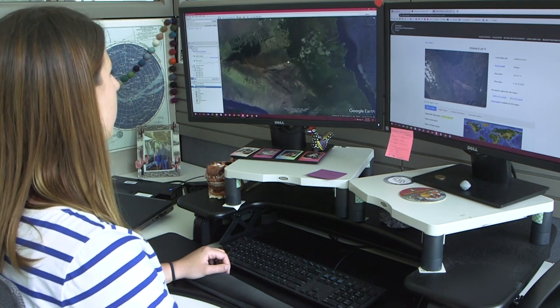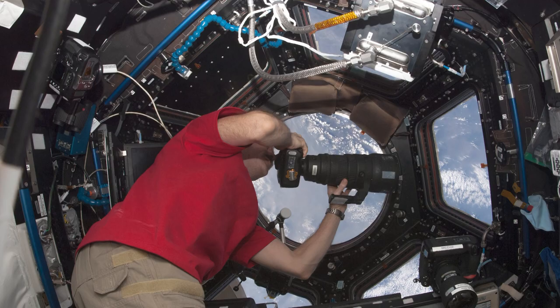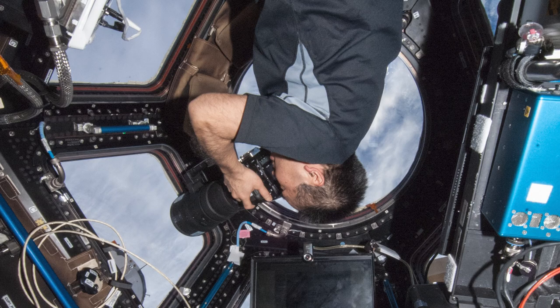Because these images are taken by the astronauts looking out at the cupola with a hand-held camera, they can look in any direction they want. We know exactly where the space station was when they took the picture, so we have a general idea of where it could possibly be — we know what hemisphere it is in, for instance. But we don't necessarily know which way they were looking.